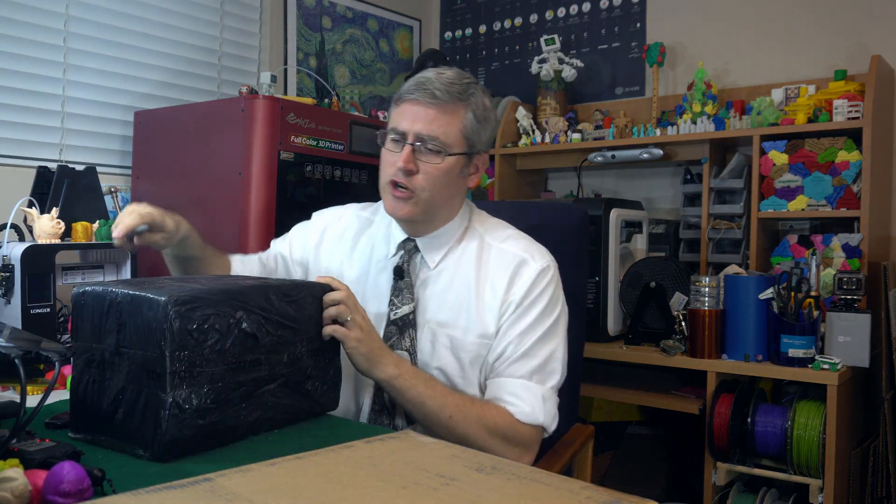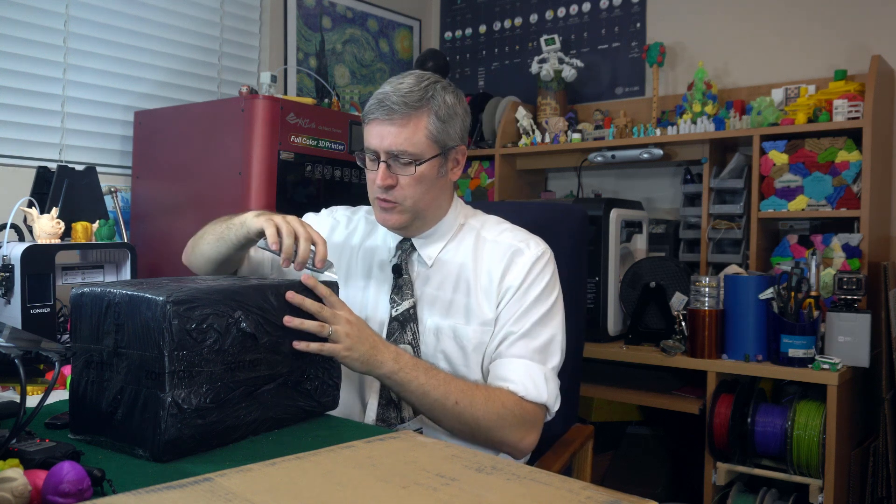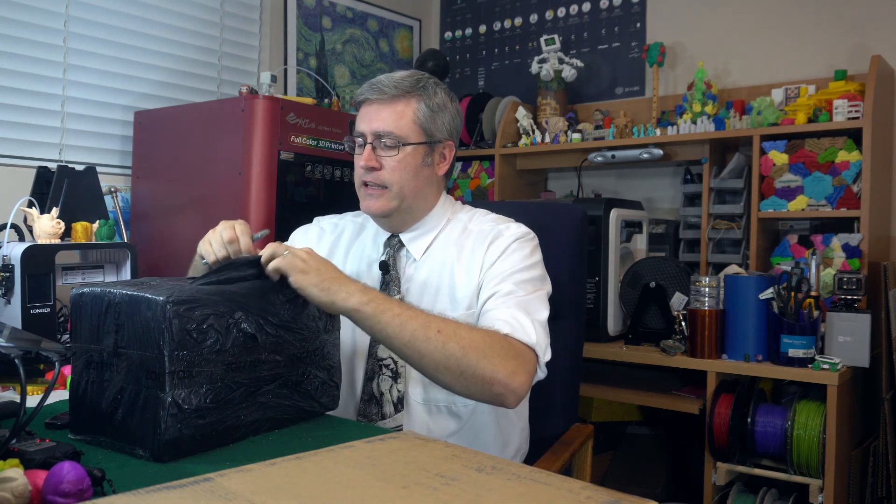I've got some boxes to unbox here, so while I do that, I want to talk to you guys a little bit about answering a question that I have had posed to me a couple of times recently that I really feel like we need to discuss. People have been asking lately: what can I 3D print and make money with?